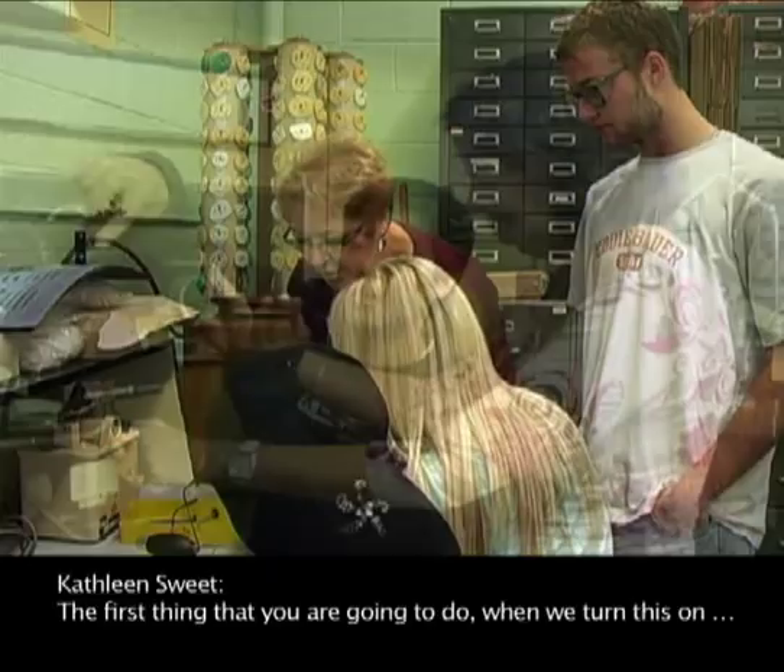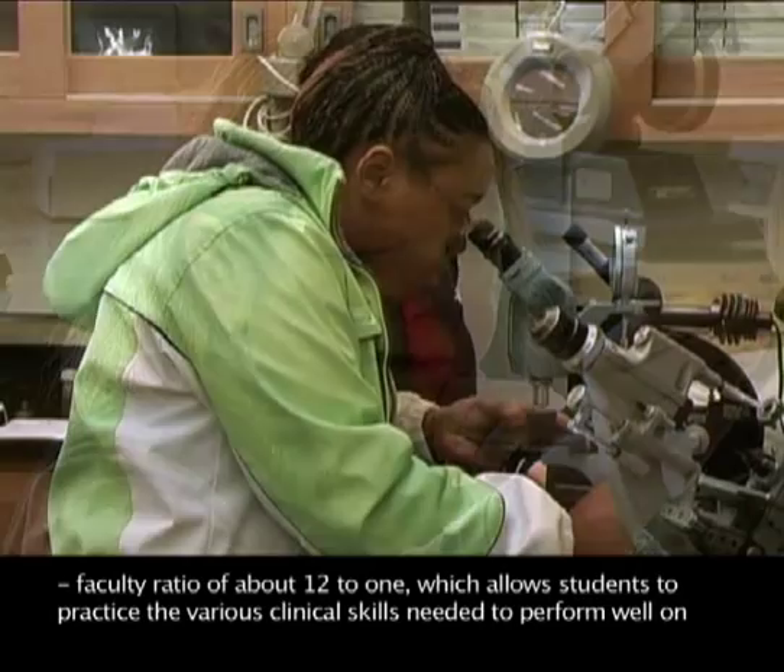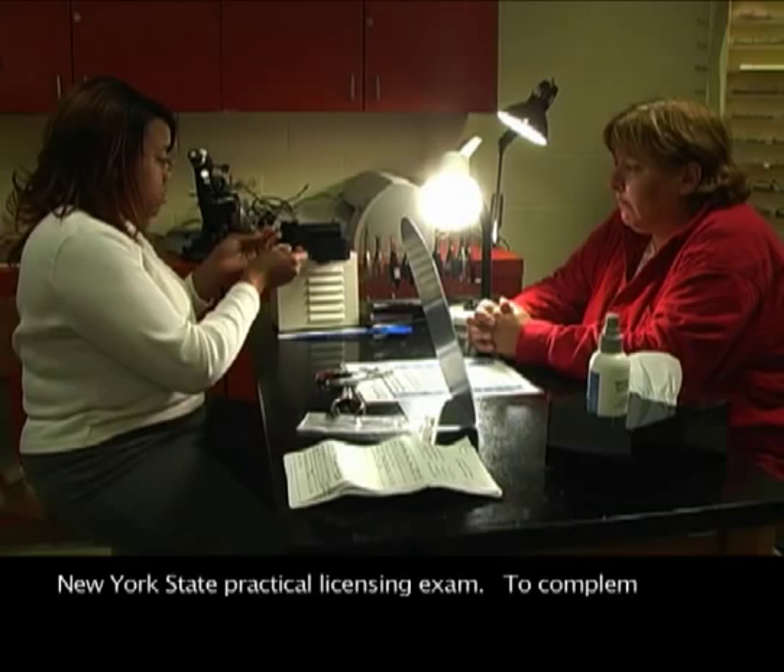Our small laboratory sizes provide an excellent student-to-faculty ratio of about 12 to 1, which allows students to practice the various clinical skills needed to perform well on the New York State Practical Licensing Exam.